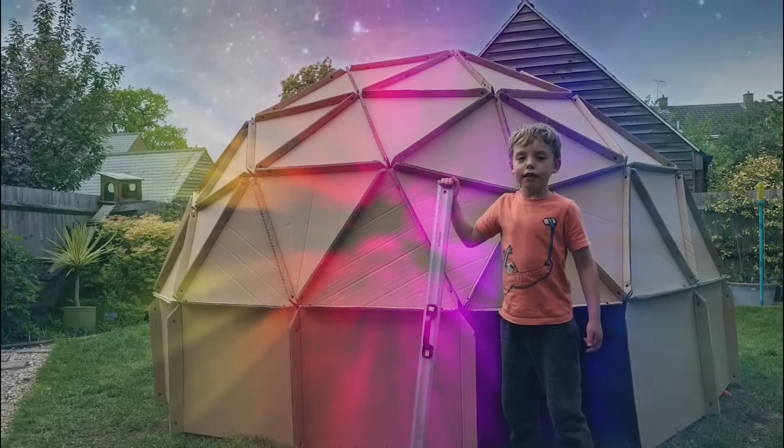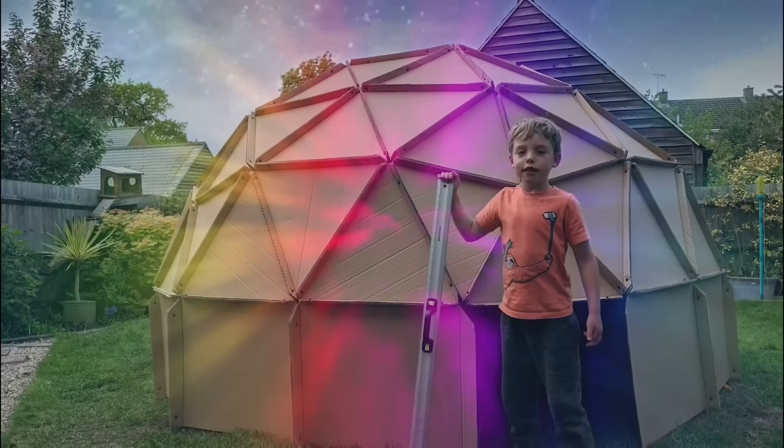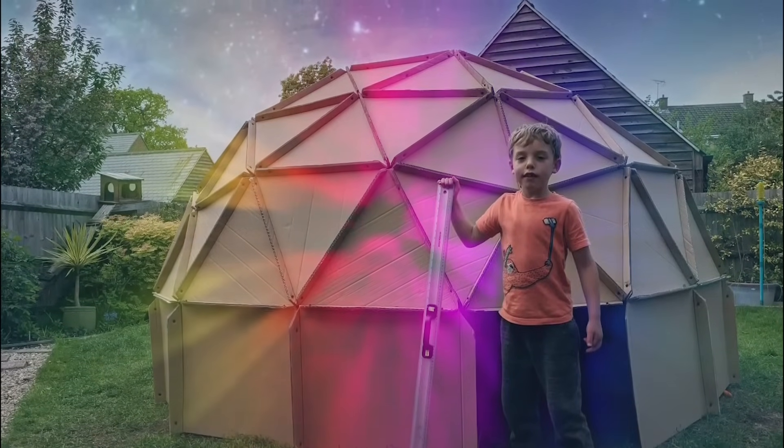Ever since I'd seen them on YouTube, I'd wanted to be able to see the rain on the planetarium, and being in lockdown, it seemed like a good enough time as any to give it a go.